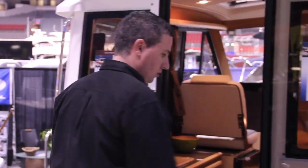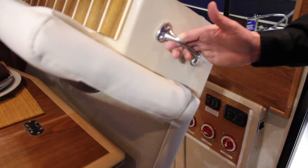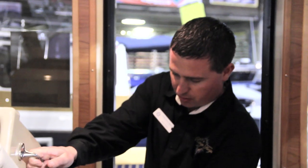Let's go aboard and have a look inside the new Cutwater 28. We have a propane cooktop and oven. On the starboard side, this is the new upholstery as you can tell. It flips up and gives you lots of access down to the quarter berth.